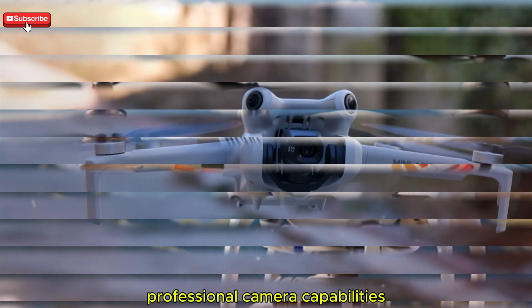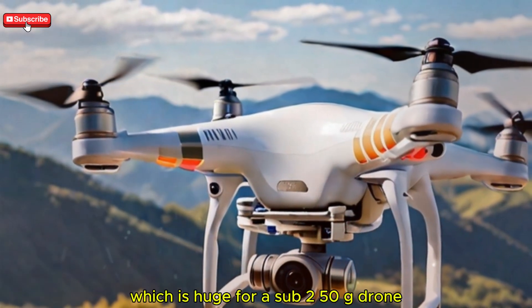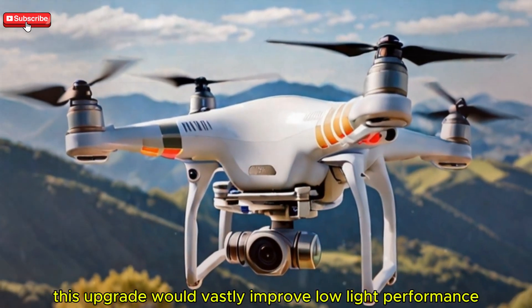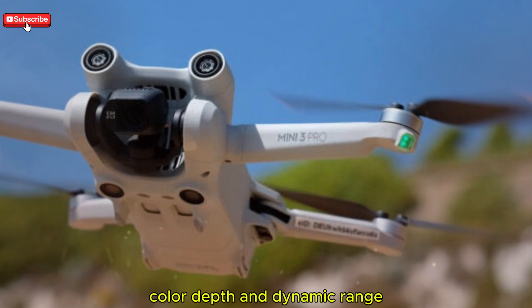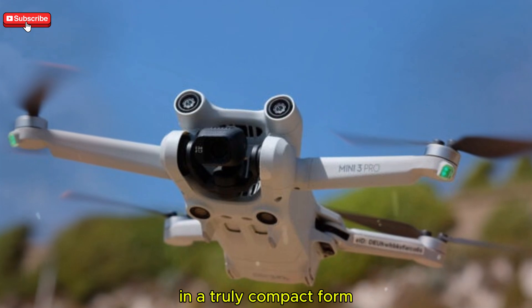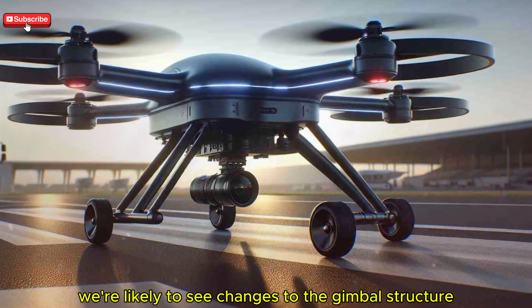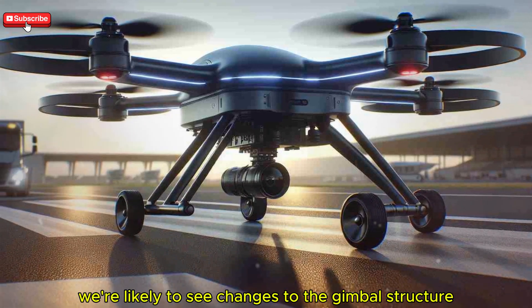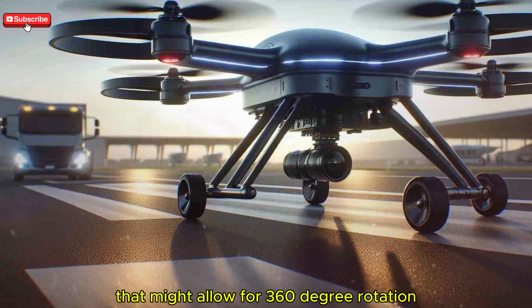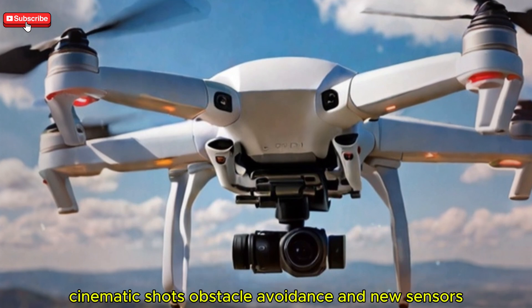The Mini 5 Pro is rumored to feature a 1-inch sensor, which is huge for a sub-250g drone. This upgrade would vastly improve low-light performance, color depth, and dynamic range, making it perfect for pro-level footage in a truly compact form. Design-wise, we're likely to see changes to the gimbal structure — leaks suggest a flap-free gimbal that might allow for 360-degree rotation, opening up possibilities for more creative cinematic shots.